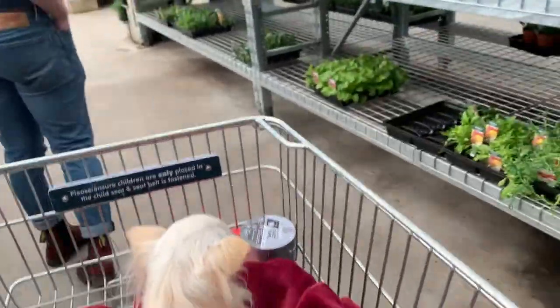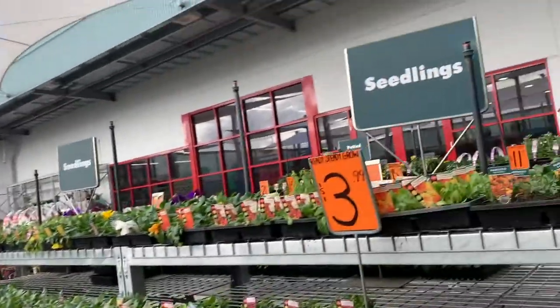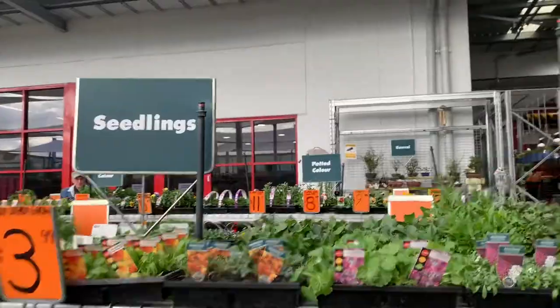Alright, so we want some potted colour. Is that cottage stuff? Potted colour.